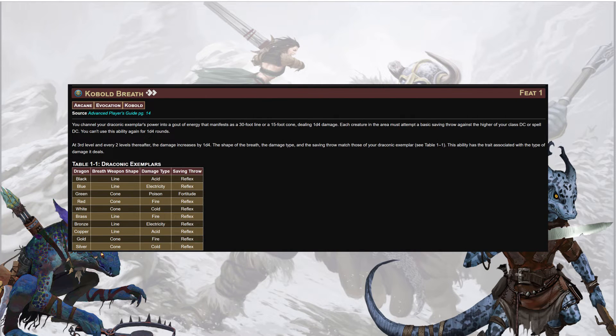Kobold Breath comes out in either a 30-foot line or 15-foot cone, dealing the appropriate type of energy damage — 1d4 of it. Each creature gets a basic save against the higher of your class DC or spell DC. You can't use this ability again for 1d4 rounds. At 3rd level and every 2 levels thereafter, the damage ticks up by a d4. Breath weapon in-house is super cool, especially in a system where fewer things are immune. Throwing a d4 at everybody and then striking the weakest in the cone — or as this scales up fighting arboreals vulnerable to fire — only you can start forest fires.